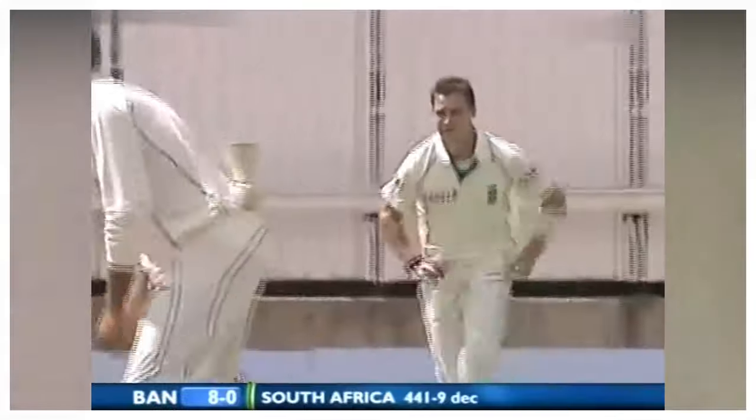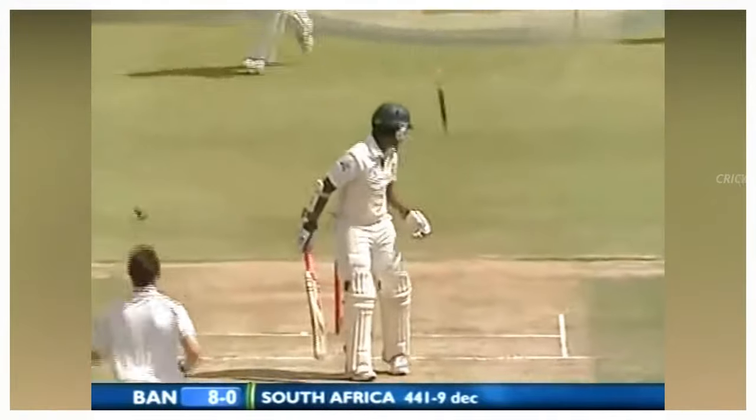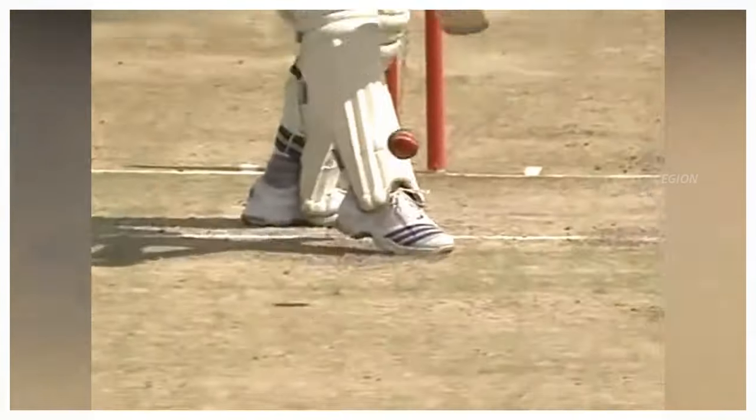Number 3: From Dale Steyn to Tamim Iqbal, the dismissal for just 7 runs. The ball swung back quite a bit towards the batsman, with Steyn's stump knocked out of the ground. This match was between South Africa and Bangladesh, first test at Bloemfontein in 2008.